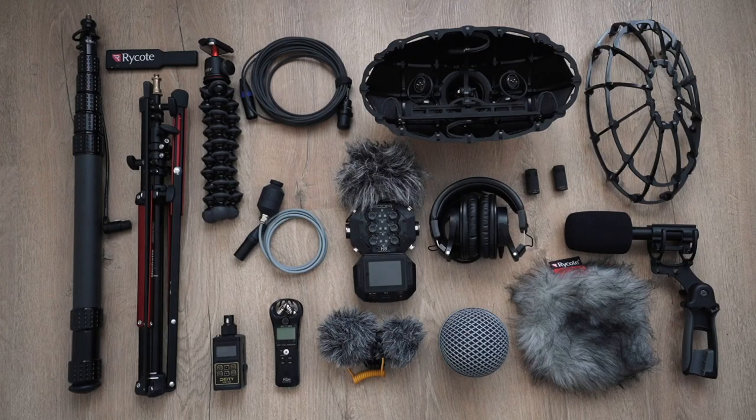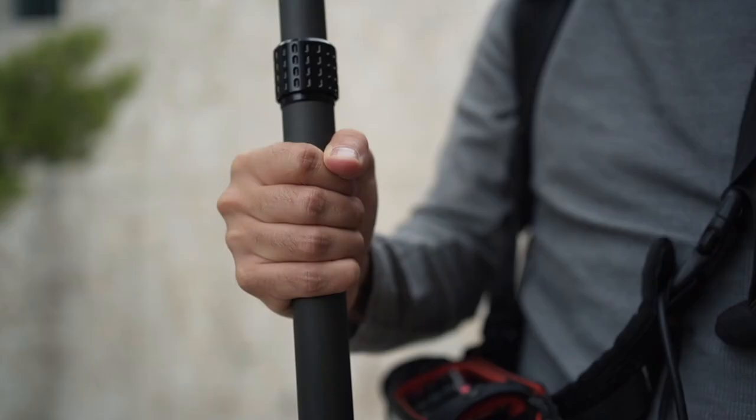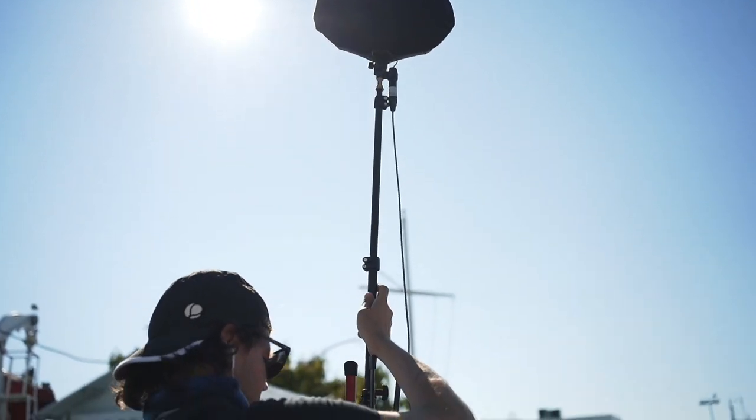Let's break this video into different sections, starting with gear and budget. When it comes to gear, it can be quite overwhelming, but it doesn't have to be if you keep it simple. I'm talking from my own experience, and I want to address you as a beginner — please keep it simple and not expensive. You don't want to buy high-end gear, spend thousands of dollars, and then find out later that field recording is not for you. Don't make this mistake.